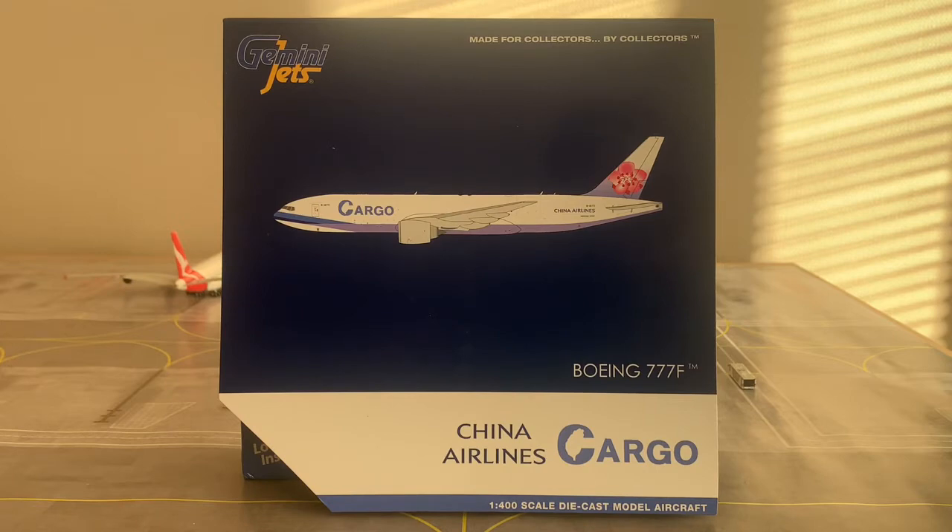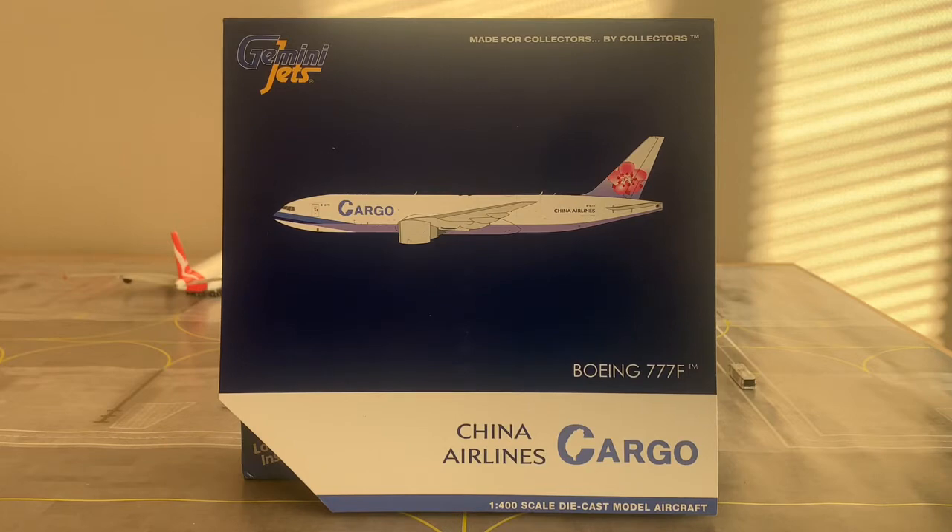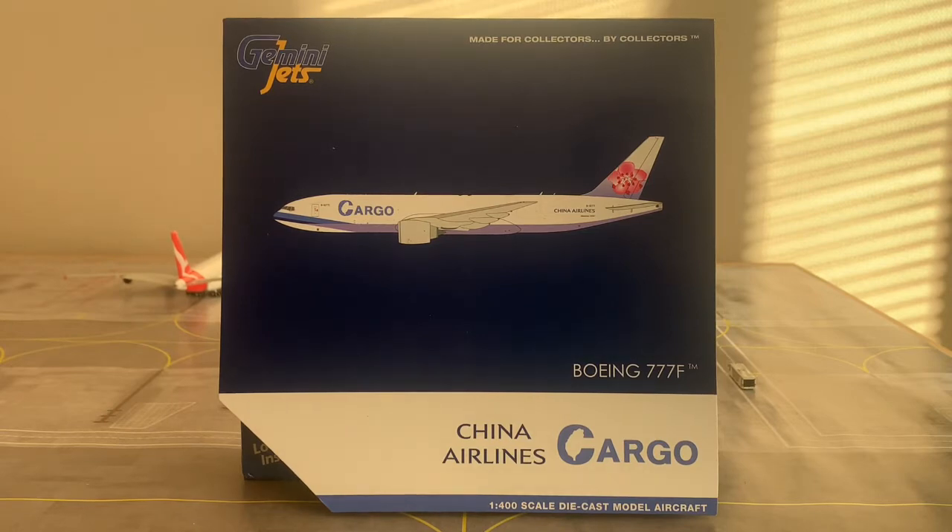Headquartered in Taipei's Taoyuan International Airport, China Airlines was founded on September 7th, 1959, and commenced operations on December 16th of the same year. The airline operates to 102 cities across Asia, Europe, North America, and Oceania. According to planespotters.net, China Airlines has a total of 87 aircraft in its fleet, including three of their Boeing 777 freighters operating for China Airlines cargo. China Airlines, the passenger airline, joined the SkyTeam Alliance on September 28th, 2011.